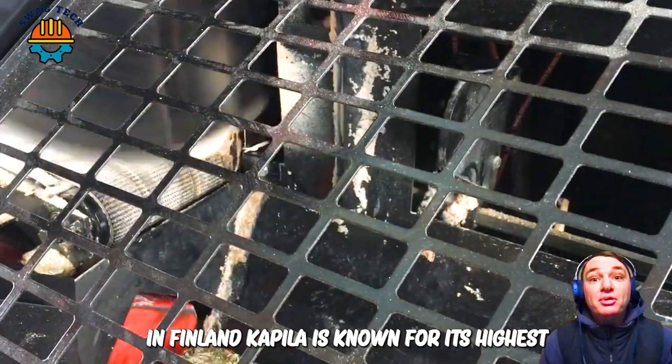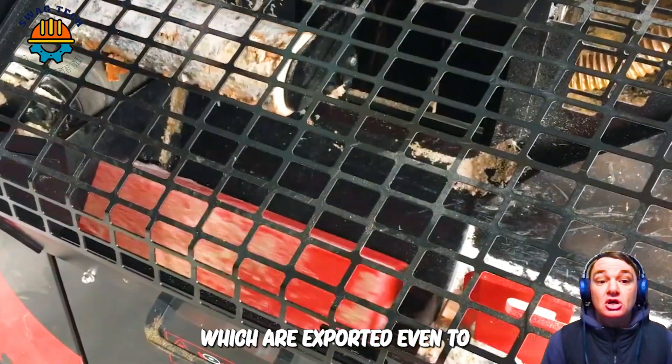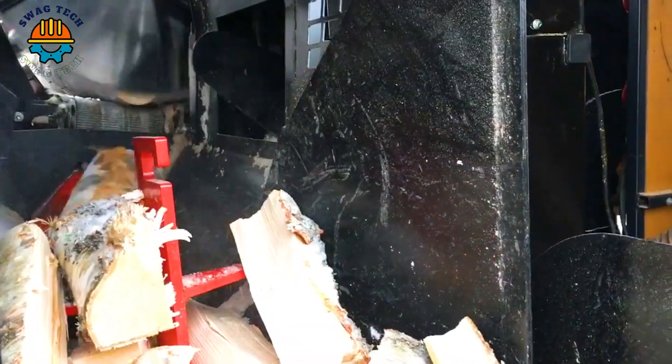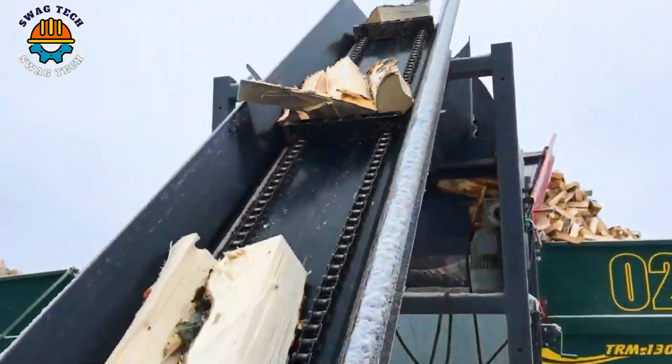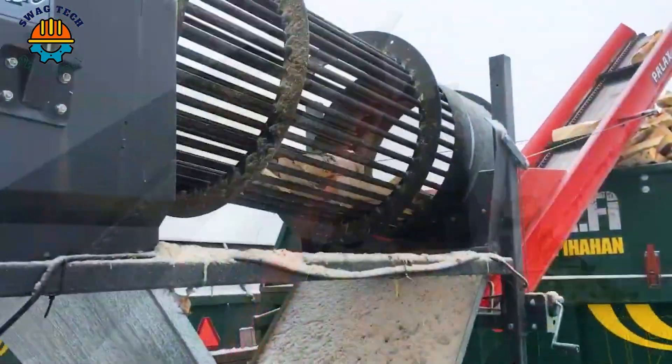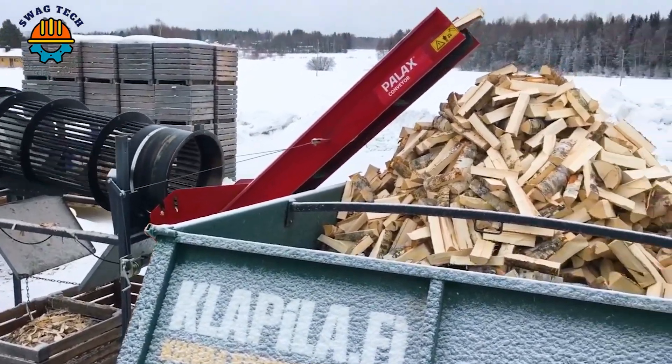In Finland, Klapila is known for its highest quality firewood properties which are exported even to Japan. It's a firewood processor capable of running for 8 hours, producing 112 M3 in an 8-hour shift.